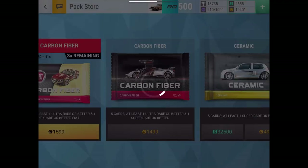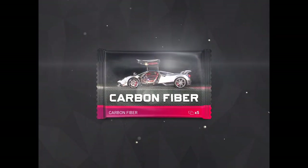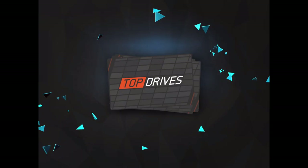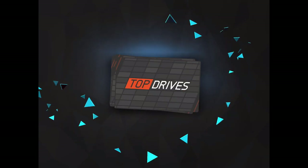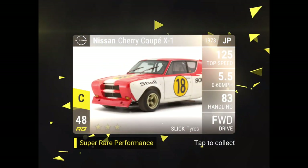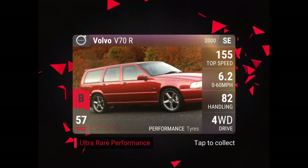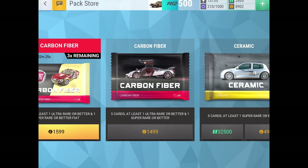These next three carbon fibers were packs I opened because I realized I've been doing this pull on Instagram — whatever Epic wins I'll max out immediately — and I realized I needed three more Ultra Rares, so I decided to open three carbon fibers.